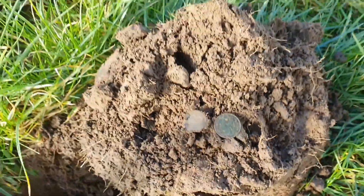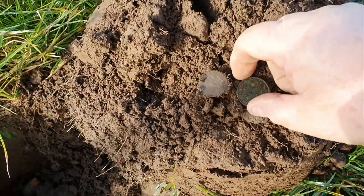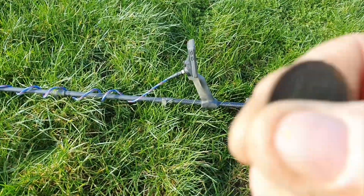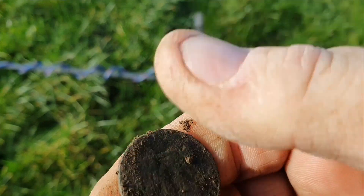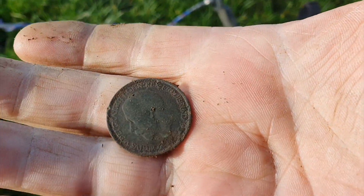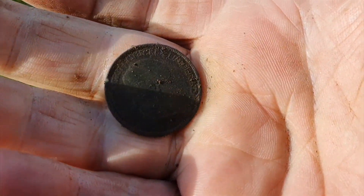I thought the camera was on photograph, but never mind - George V halfpenny here. As I say, I thought the camera was on photograph, so there we go - halfpenny. Haven't had a coin for a while, but there we go, that duck is broken.